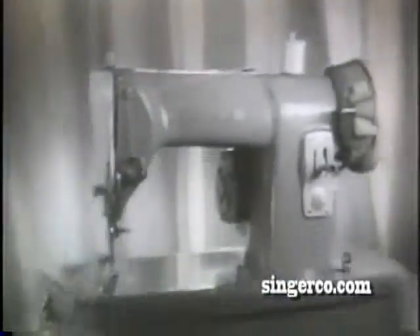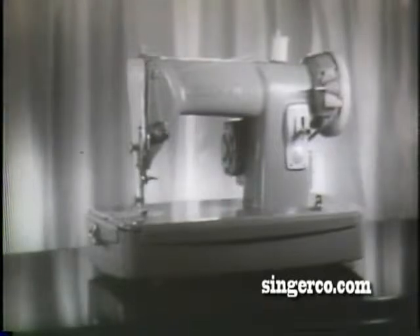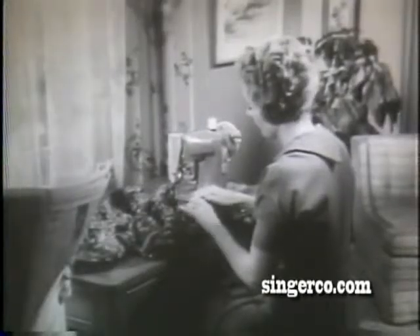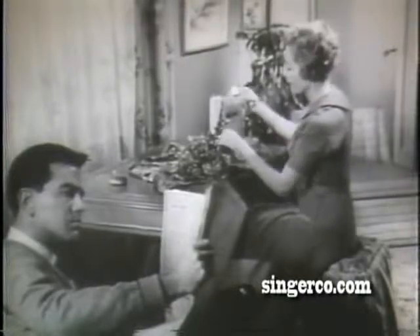And make it your own — with the Young Budget Machine from Singer. It has a sleek modern look, a pretty soft green color. It's young, light-hearted in every way — the Young Budget Machine from Singer.